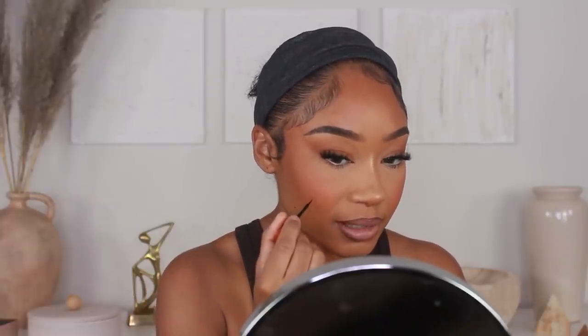And then last but not least, I'm going in with Freck Noir — this is their freckle makeup from Freck Beauty. I'm going to use this to redefine my beauty marks and also go over the spots where I have acne scarring that's still kind of peeking through my foundation, just to kind of disguise those little guys.